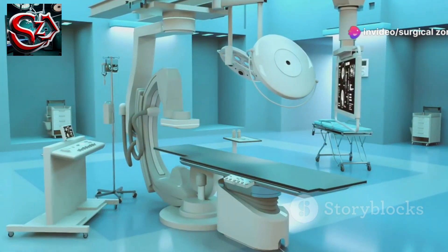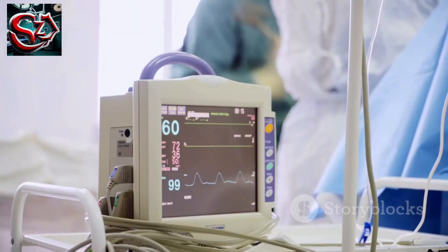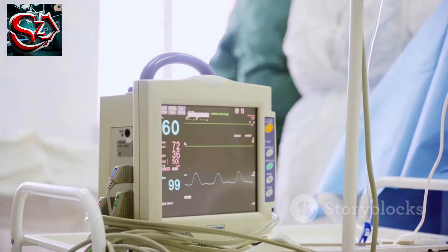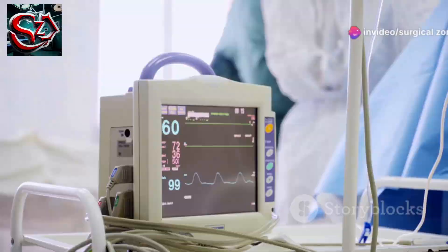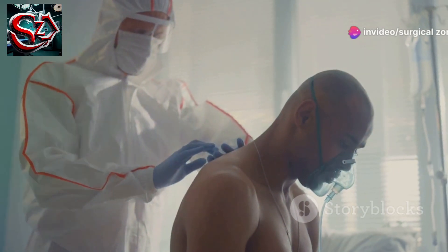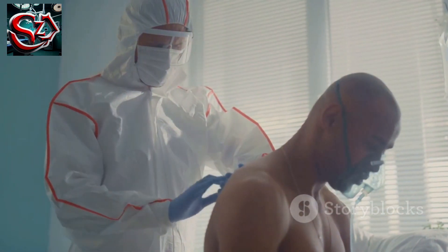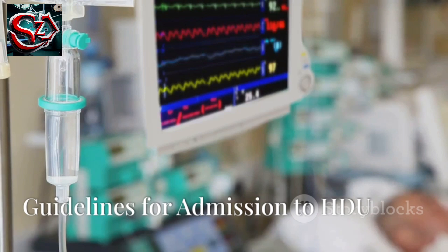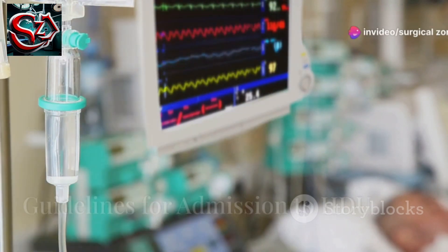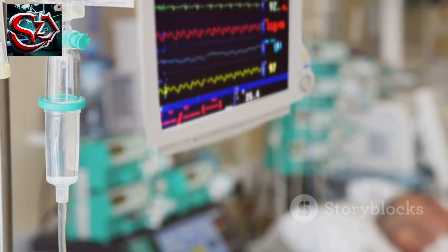High Dependency Unit: The HDU allows a level of care between ICU and the general ward. Invasive monitoring and inotropic support are routine, but ventilation and renal support are not. Nurse-to-patient ratio is 1-to-2. Patients with single-organ failure requiring basic respiratory support, including non-invasive mask ventilation with CPAP, should be admitted to HDU. Guidelines for admission to HDU include: need for a monitored bed, invasive monitoring, inotropes, CPAP or other respiratory support, or 1-to-2 nursing.